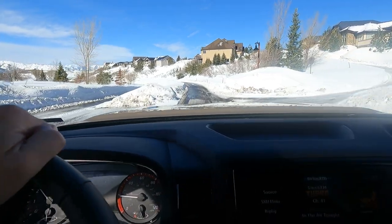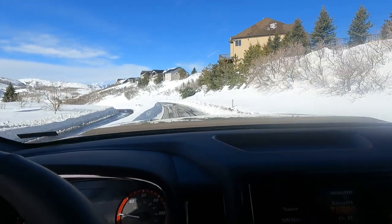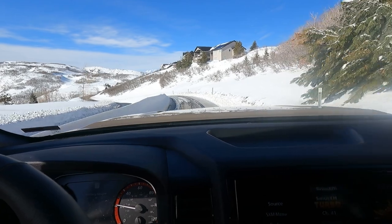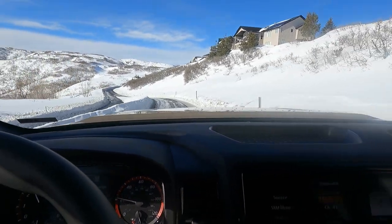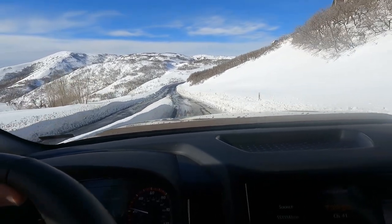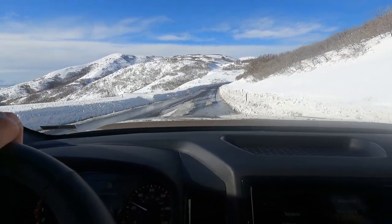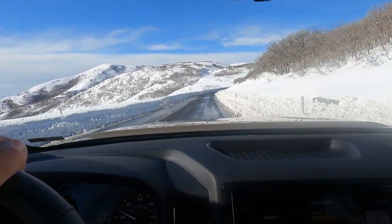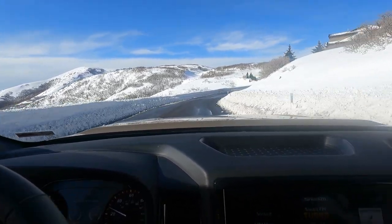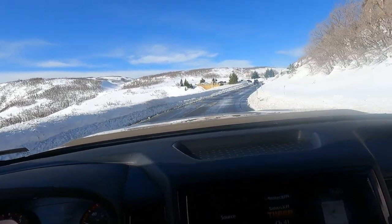Today it's March 11th. I was up here about a month ago, and it appears that conditions are worse now than they were then — which is interesting. I think it was three weeks ago we were up here with the Sequoia. Anyway, we haven't had to hit four-wheel drive yet. There's a lot of weight over the rear axle, which helps give it a good amount of traction and pushes down through the snow. I'm just keeping the camera running in case something comes up so we can get video of it.